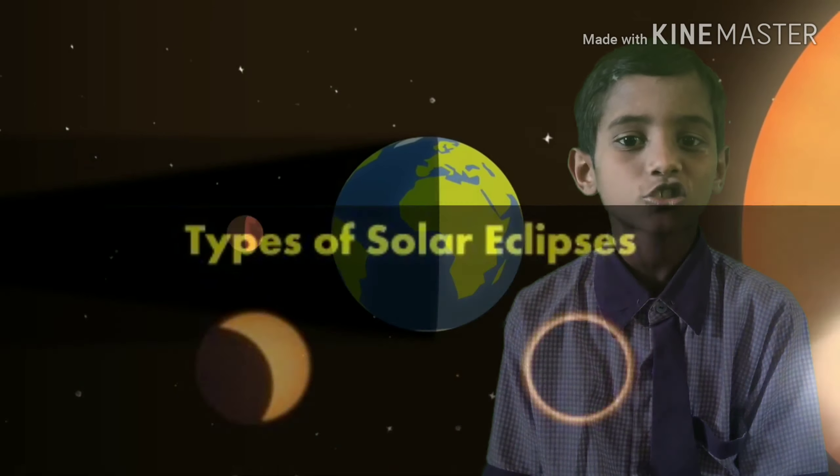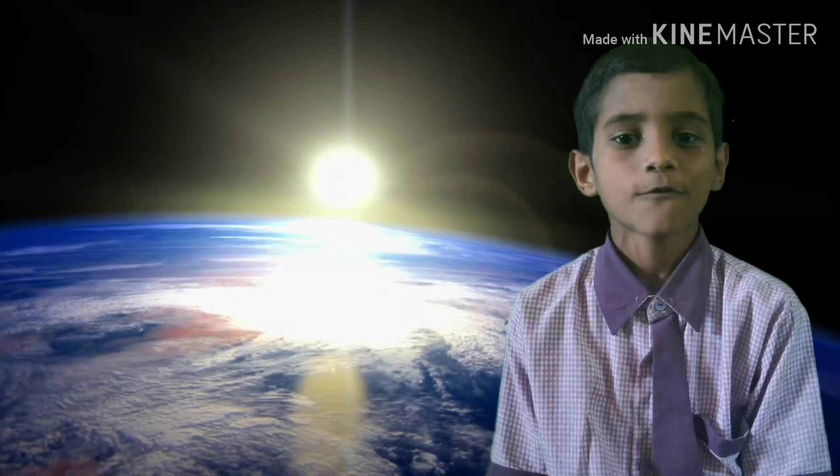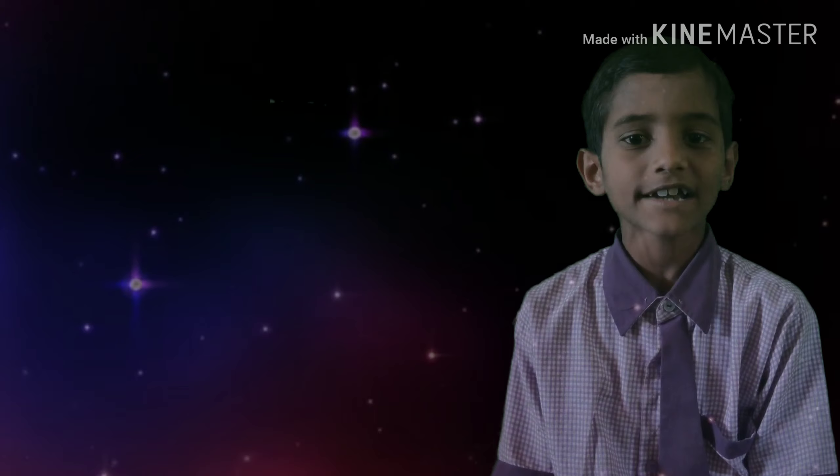First, partial solar eclipse. Second, annular solar eclipse. Third, total solar eclipse. Fourth, hybrid solar eclipse.